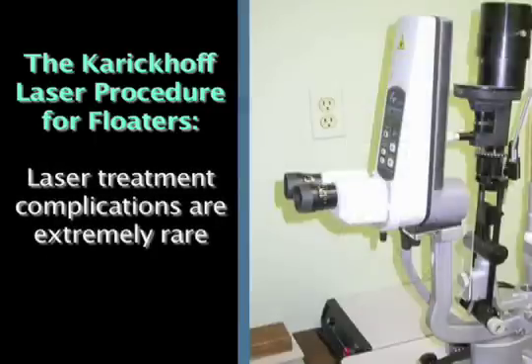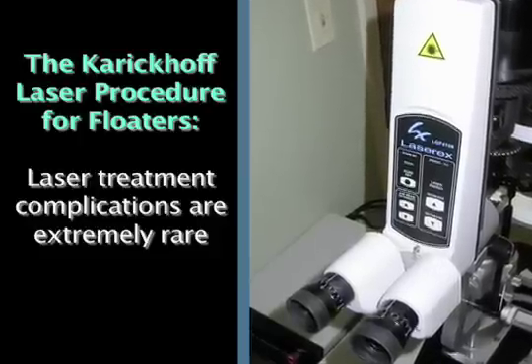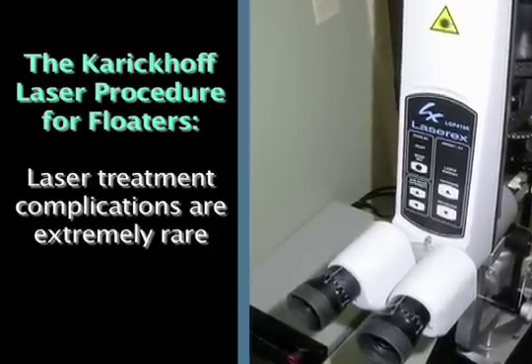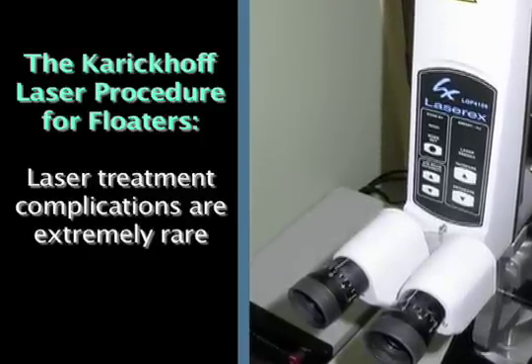Complications from laser treatment are extremely rare. In fact, I've had only two significant complications since I started doing this in 1990, and those were when I was first learning the procedure.